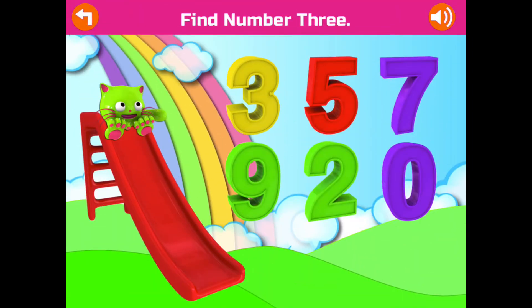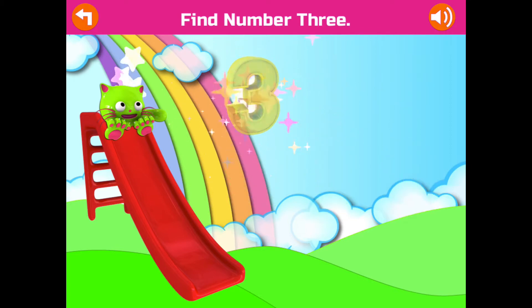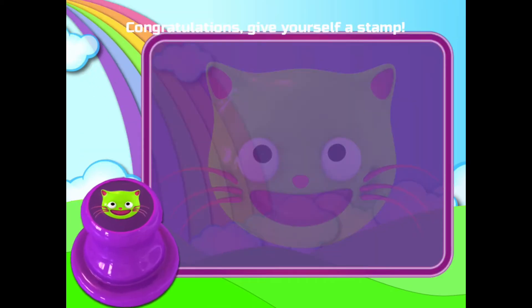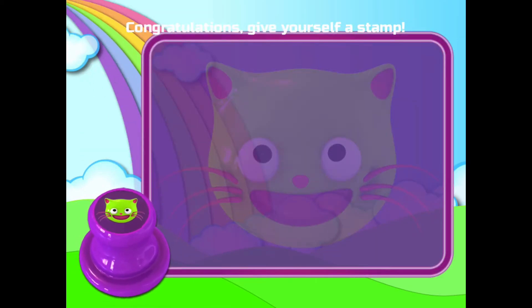Find number 3. 3. Good job! Yay! Congratulations! Give yourself a stamp!